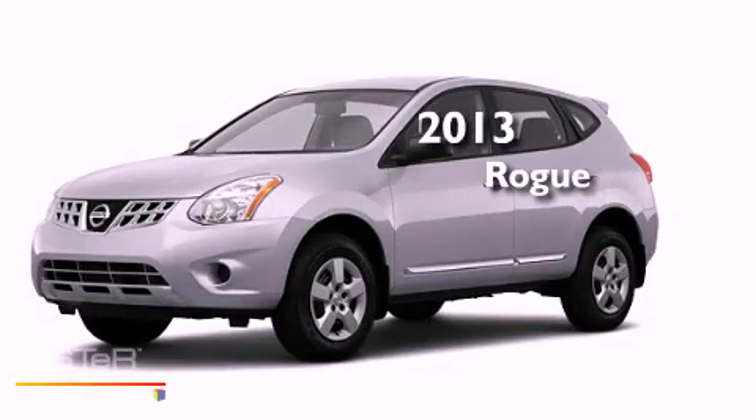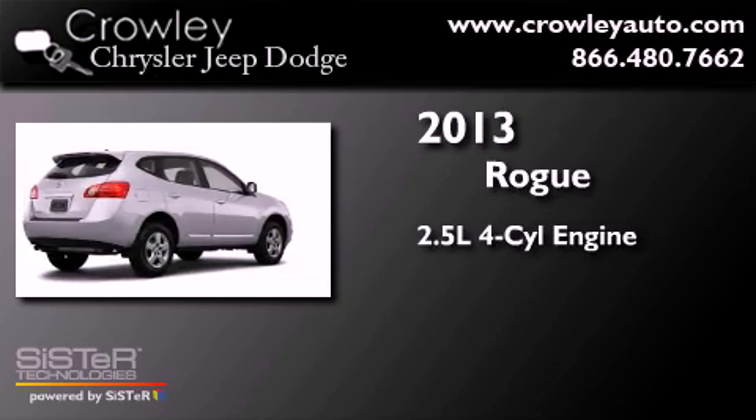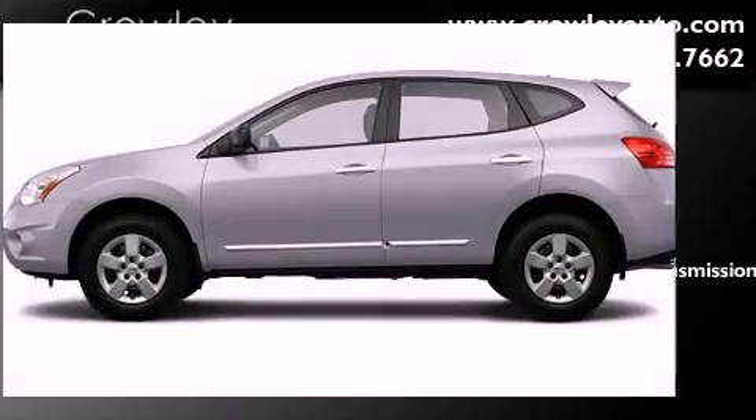This is a brand new 2013 Nissan Rogue. It features a 2.5-liter four-cylinder engine, a continuous variable transmission, and all-wheel drive.